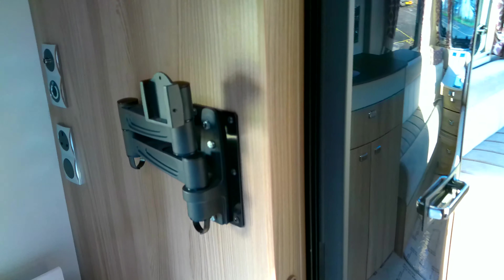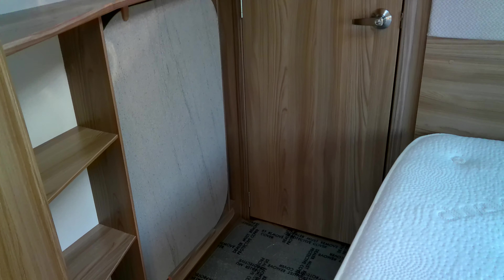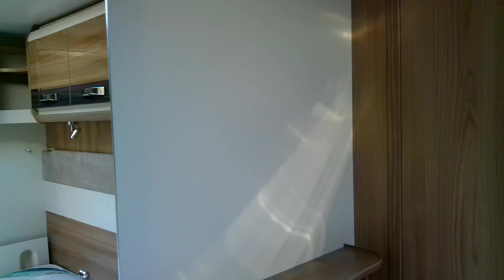We have plenty of storage and fitments for another TV in this area should you wish. We have a really good sized wardrobe in here with shelving to the right-hand side. The table is stored to the back wall, and we've got lots of shelving, a coat hook, and a mirror — so well thought out storage again.